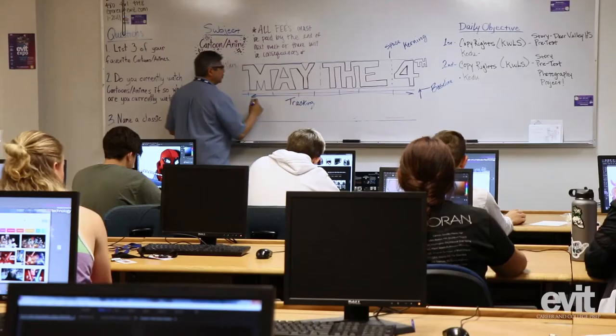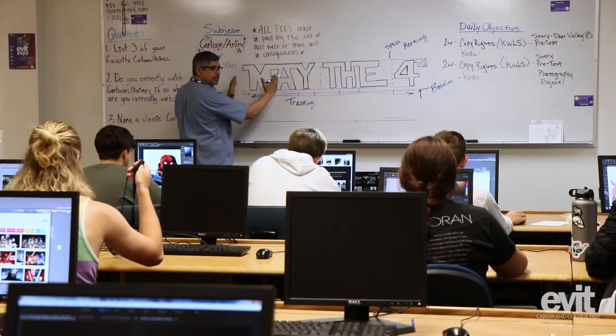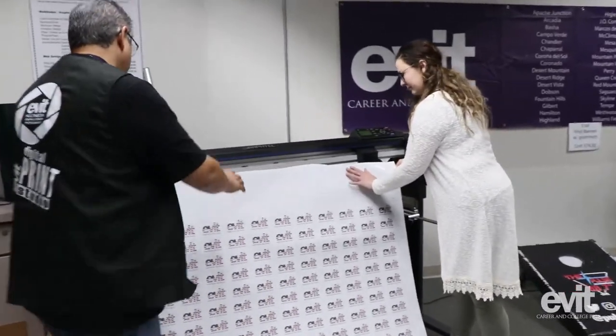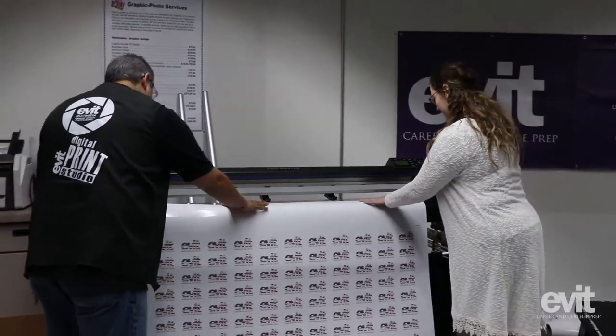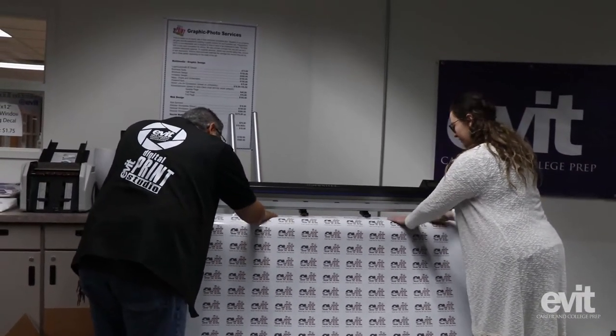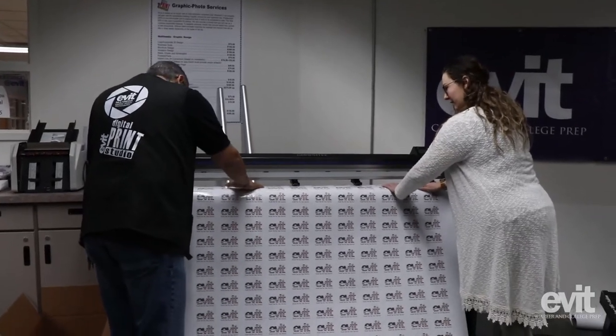Mr. Perez has been working here for 20-plus years — I think this is his 21st or 22nd year. He's an amazing teacher, super kind-hearted, and so devoted to this program. He taught at a couple of colleges before and has a lot of experience in the industry. He puts his whole heart into this program.